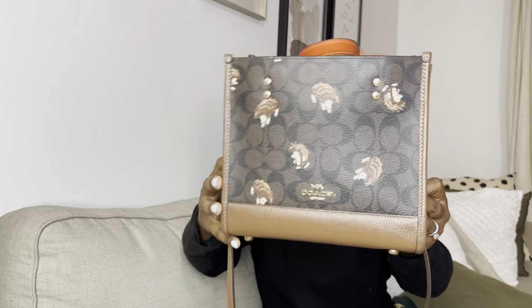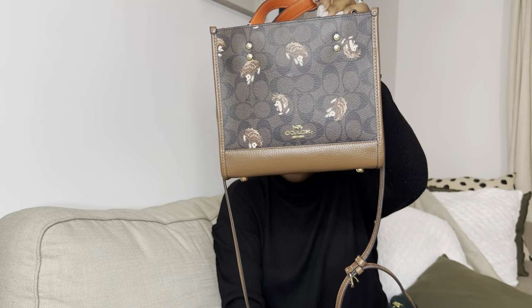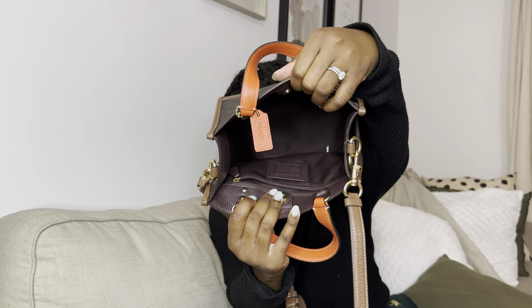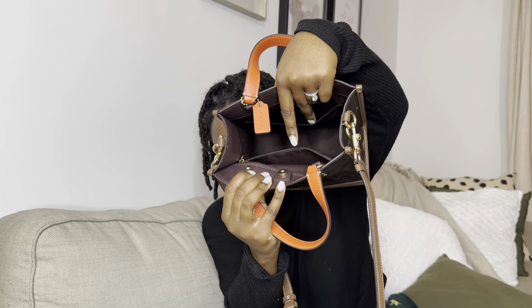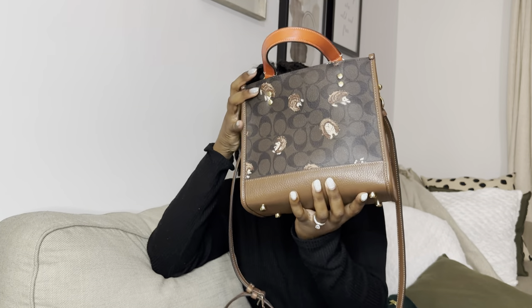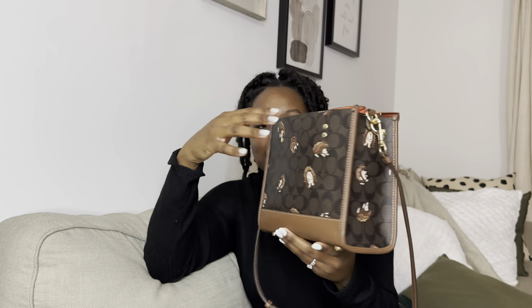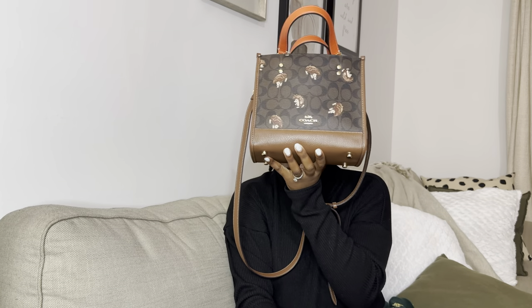Let me show you the bag empty. It has short straps and also a longer strap if your hands get tired. On the inside it has a pocket here and another one here. It has gold detailing at the bottom, which I love. And this brown is a pretty neutral color so it goes with anything and everything. I'll have the bag link down below if you'd like your own little hedgehog Coach bag.